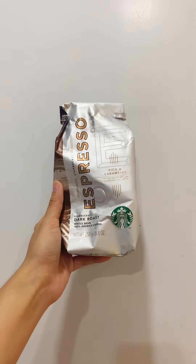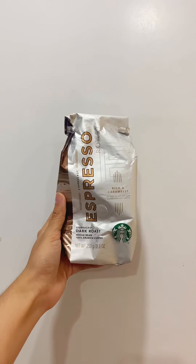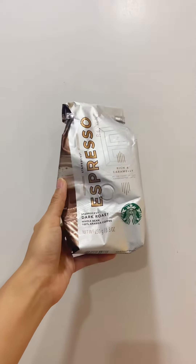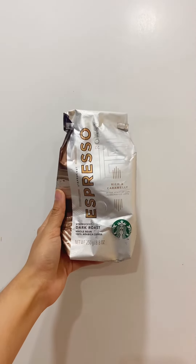Starbucks Nespresso Dark Roast — this is my top favorite coffee grounds. I believe this is what they exactly use for their espresso-based drinks. Of course, you can buy it from their store, and if you don't have a coffee grinder at home, you can request them to grind it for you.